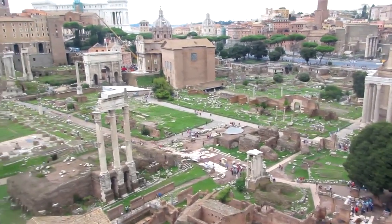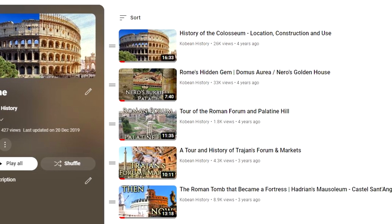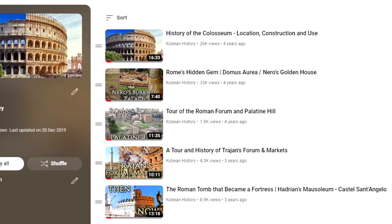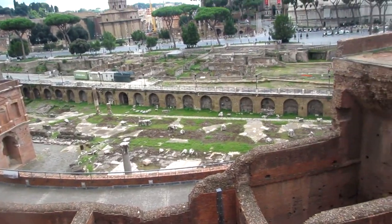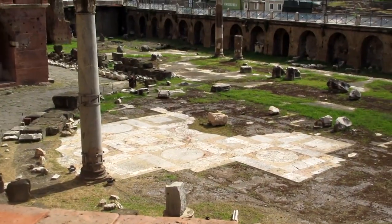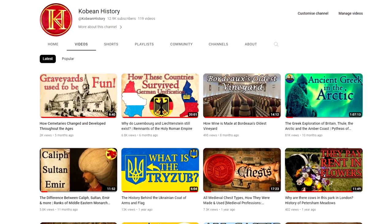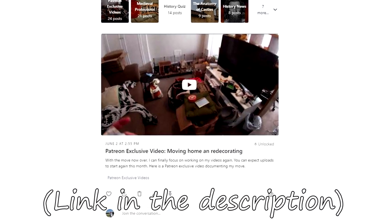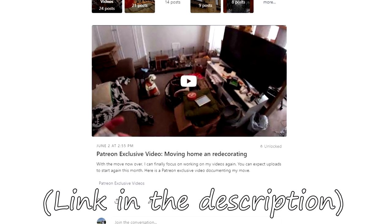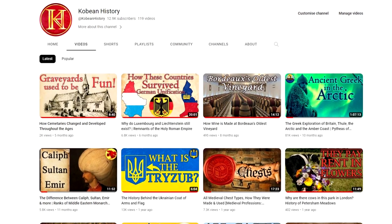Hello everyone, and welcome back to Kobean History. Today's video will be a collection of some of my older videos about Rome, which we visited in 2018. Because at the time I didn't really have many subscribers, I wanted to re-upload this series as a collection video so all new subscribers can also have a look. You might have been wondering where I've been this last half year — I've had to move house. I've posted a video about it on my Patreon. But I've settled in now and should be getting back into uploading more regularly.